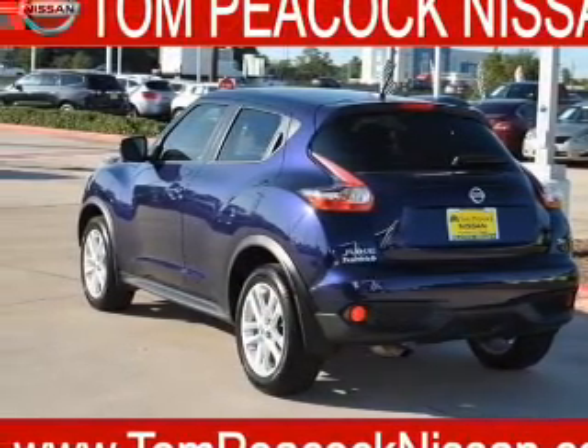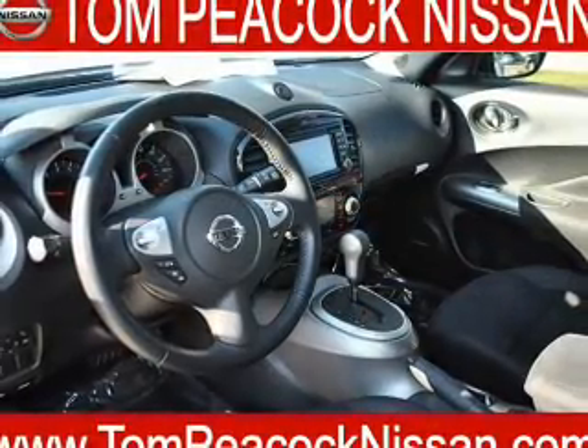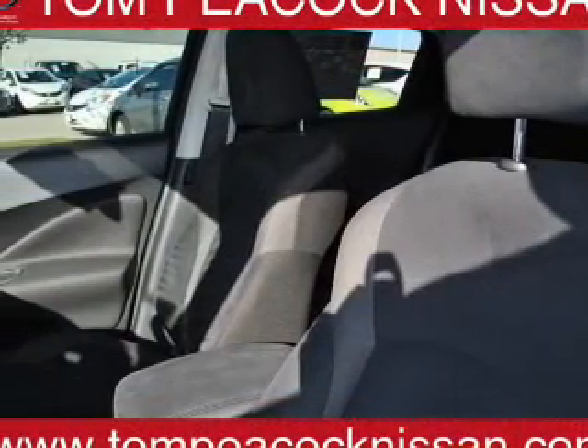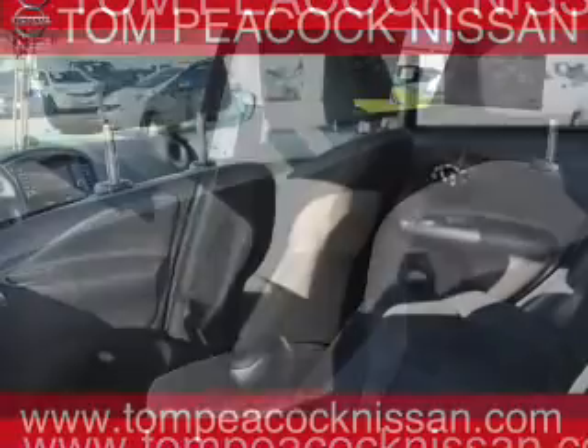Inside you'll find Bluetooth connectivity, Sirius XM satellite radio, an auxiliary input, steering wheel controls, push button start, automatic climate control, a backup camera, curtain head airbags, front airbags, side airbags.